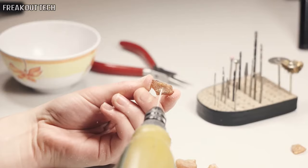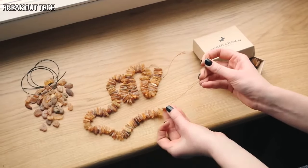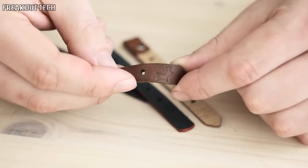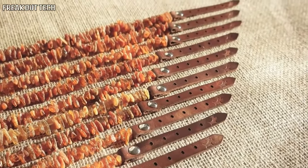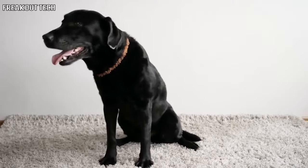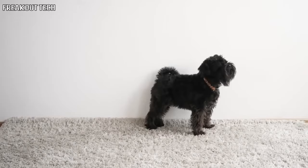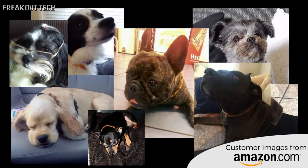We present the Amber Crown necklace for dogs. Every necklace is made by hand from pieces of raw, unpolished Baltic amber and high-quality leather. It works for up to 12 months and is absolutely natural and chemical-free. It comes in many sizes and is suitable for puppies, seniors, and even pregnant or nursing dogs.